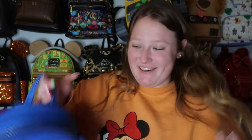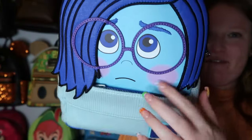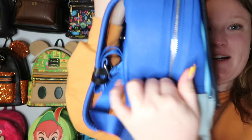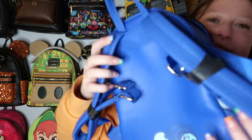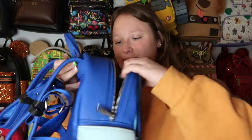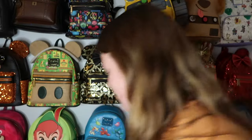Now we have Sadness from Inside Out — she's so cute! There's a front pocket in sweater material, side pockets, and Sadness on the back. It has silver hardware and an adorable inside lining. I hope they continue making more Inside Out character bags.